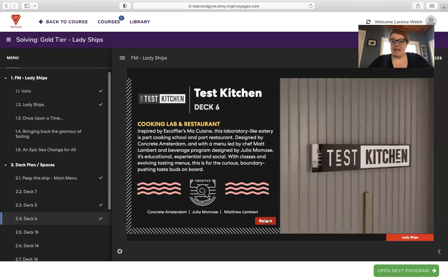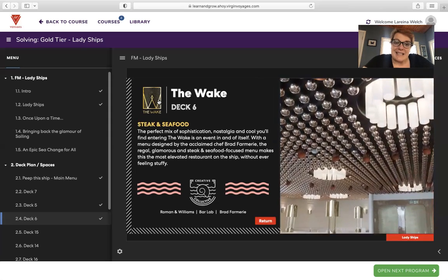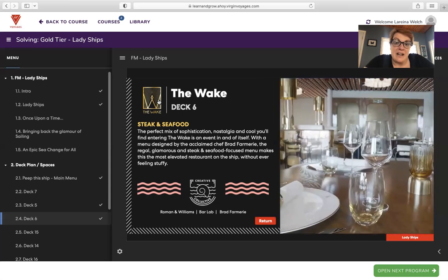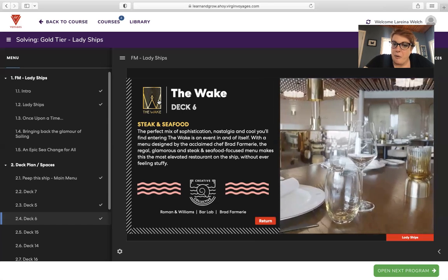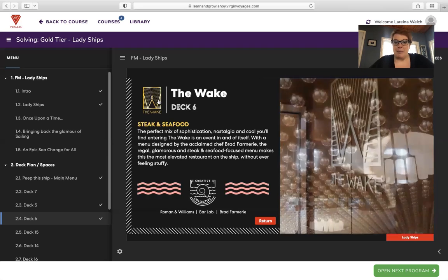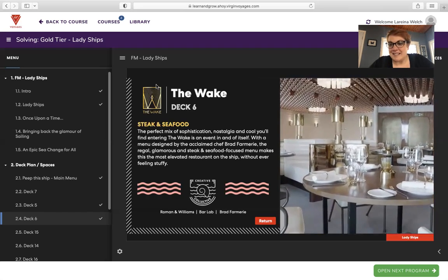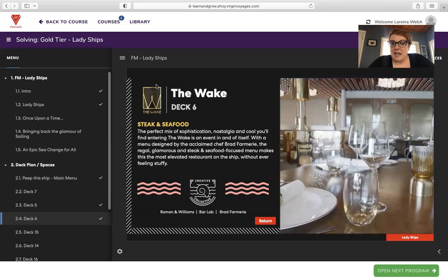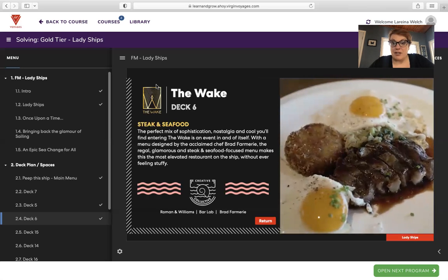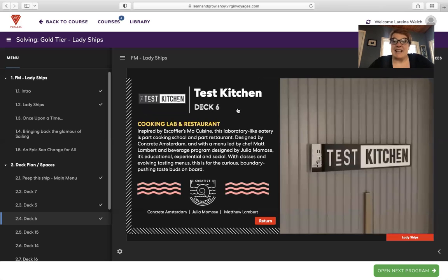Test Kitchen — but first, The Wake on deck six, which is steak and seafood. The perfect mix of sophistication, nostalgia, and cool — entering The Wake is an event in and of itself. With a menu designed by acclaimed chef Brad Fermari, the regal, glamorous, steak and seafood-focused menu makes it one of the most elevated restaurants on the ship without ever feeling stuffy. I really wanted to share this because it's so unique to get a summary of what the restaurants are like, with pictures of the ambiance and the food.